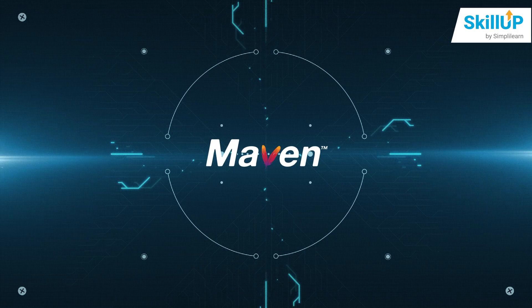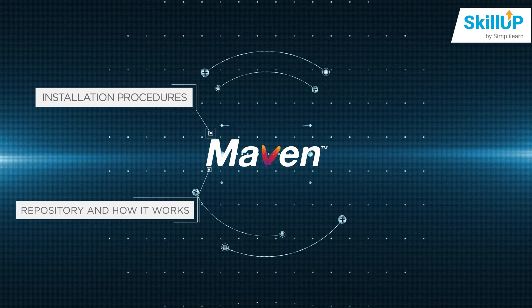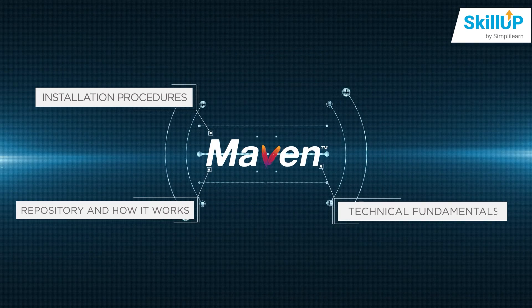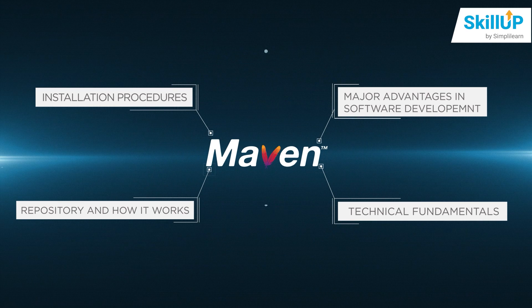Firstly, a brief introduction to Maven will be delivered. Then you can learn the Maven installation procedures, followed by Maven repository and how it works. After that, you will learn Maven technical fundamentals, and you will also understand some major advantages of using Maven in software development.